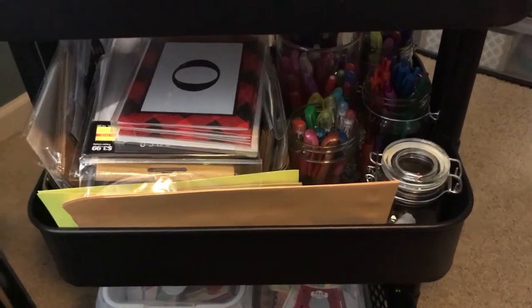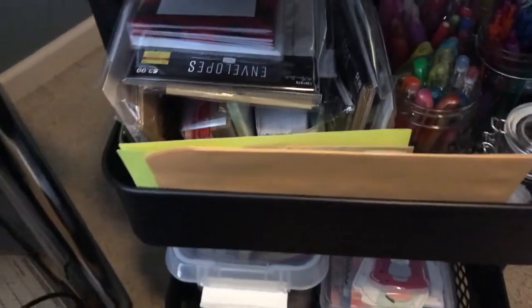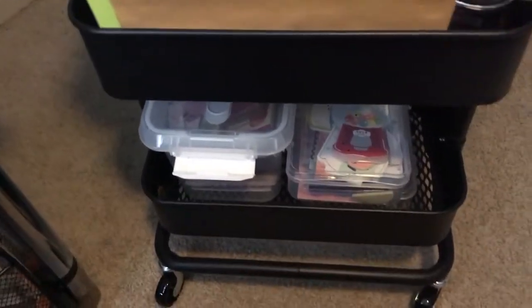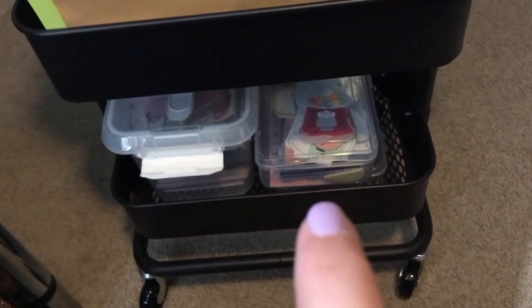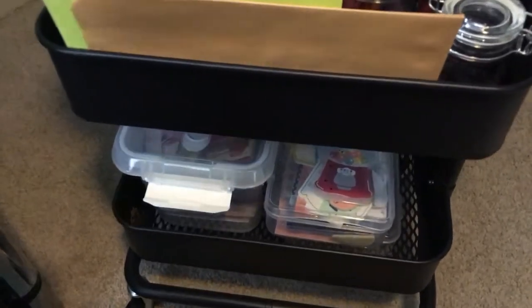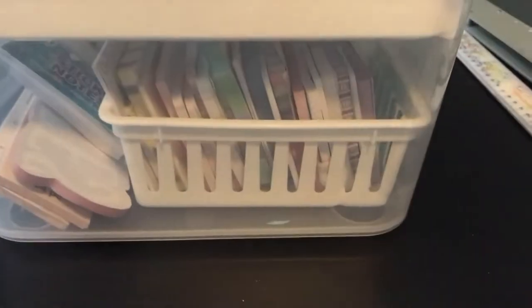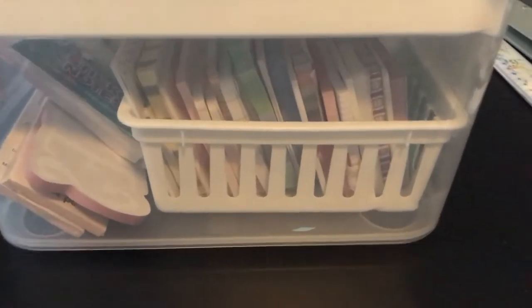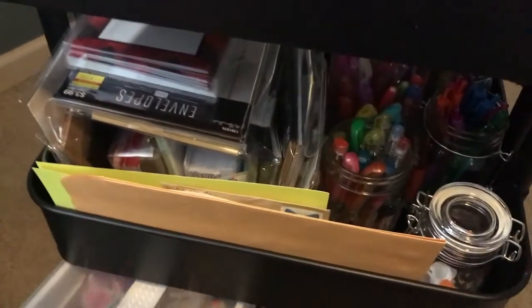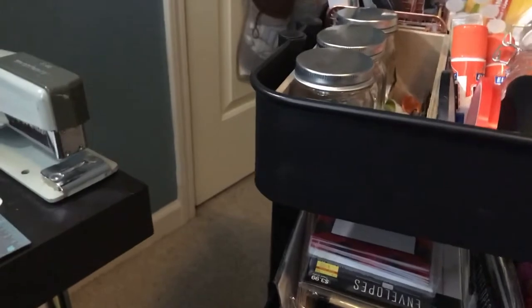On the second shelf we have mason jars with different pen collections, and then all of my stationery, cards, envelopes, and stuff like that. Down here those two have large post-it note pads and things I use for my TNs. This one I got from Michael's and it has page flags on top and smaller post-it notes on the bottom. That is my IKEA cart — it stays on the side of my desk where it's handy.